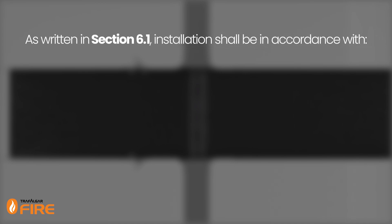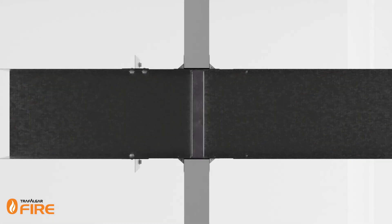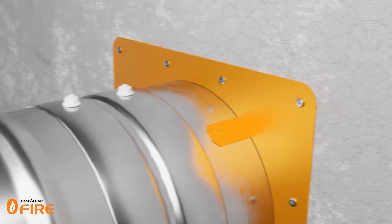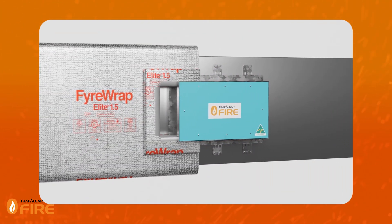AS 1682 Part 2 covers the installation requirements for fire and smoke dampers. As written in section 6.1, installation shall be in accordance with the manufacturer's instructions and assessment test report or allowable installation variation in AS 1682 Part 1. Therefore, in today's market, the design and manufacture are based on proprietary makes and models, along with their specific fire-tested system details. Section 7.6 covers labelling and states that dampers shall be permanently, legibly and indelibly marked by means of a durable label, and should be located so it can be easily read during regular maintenance inspections. Additionally, convenient access shall be provided for commissioning and maintenance.